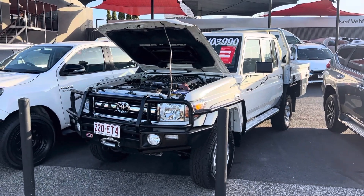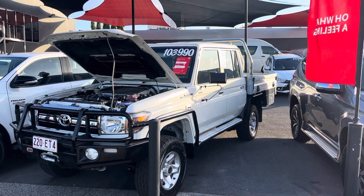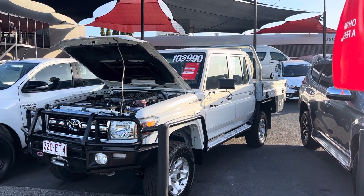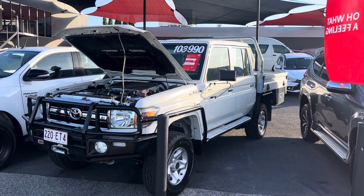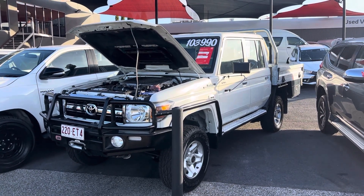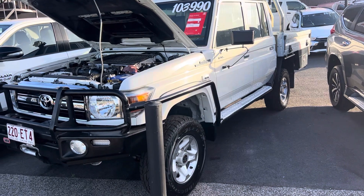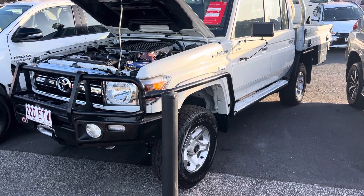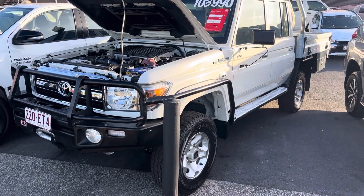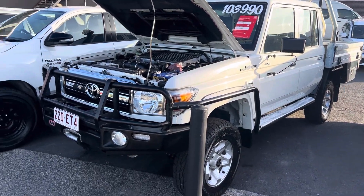G'day, Andrew Hayden here at Pacific Toyota giving you the personalized high-definition virtual tour on our Toyota Land Cruiser 79 Series dual cab ute. I'm going to show you through the entire vehicle — starting off in the engine bay, then working around through all the paint and panel, the extras that have been added, and then into the interior covering condition, service history, and all the instrumentation.